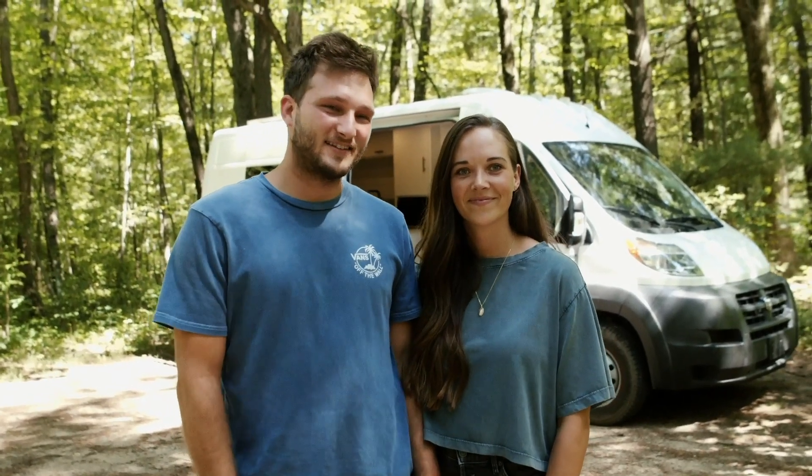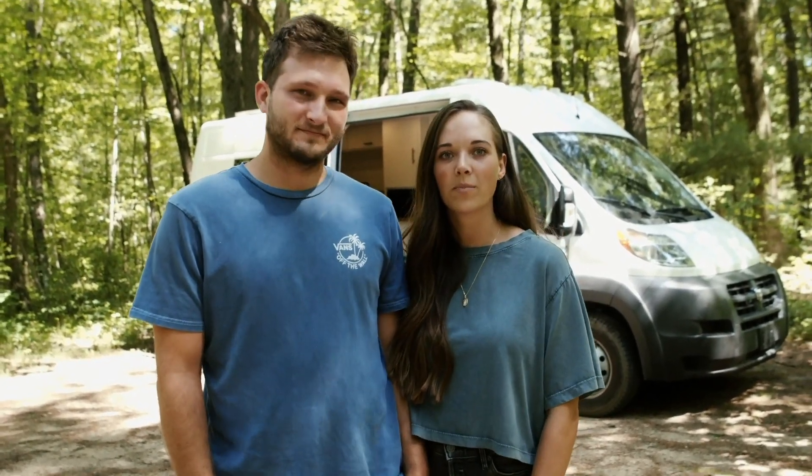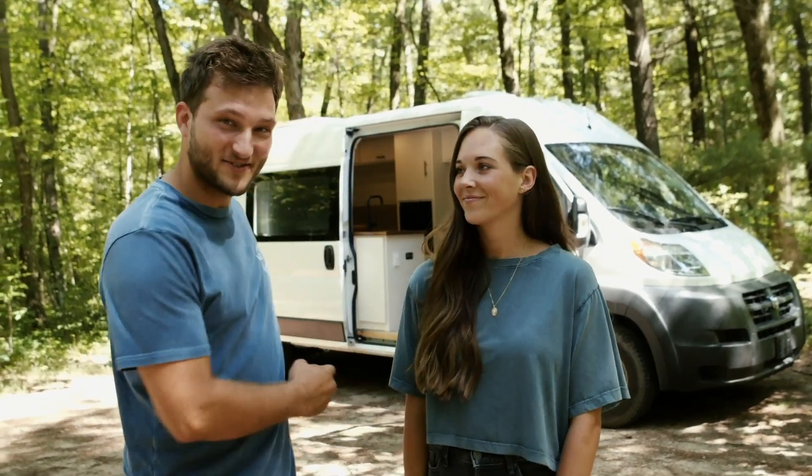Hi, I'm Cole and this is my wife Kara. We're the builders and owners of Happy People Vans, and this is our van tour.